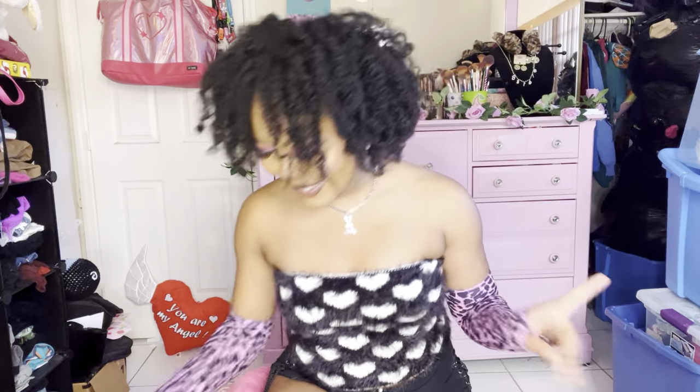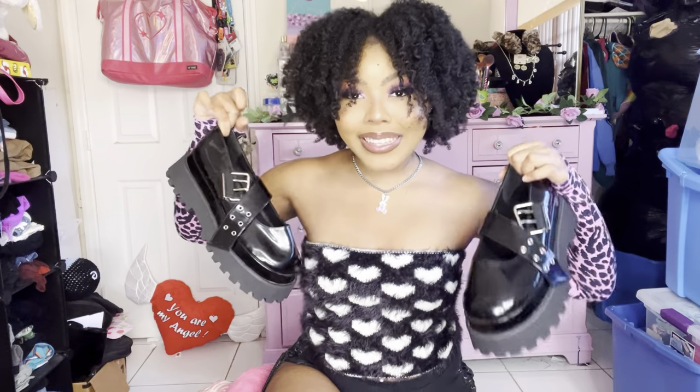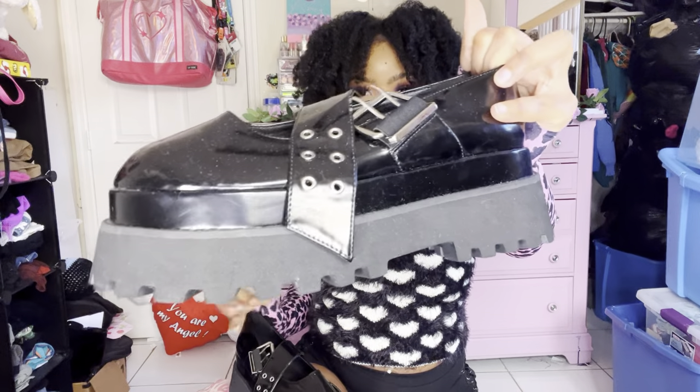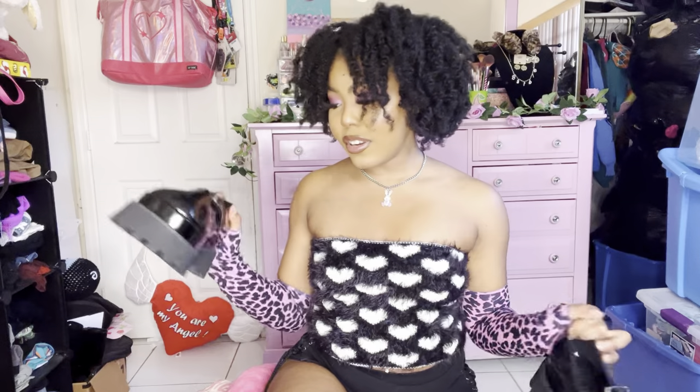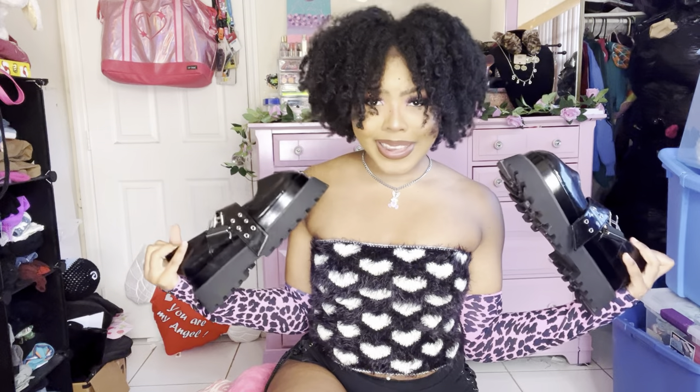I almost forgot about these shoes! I thrifted these amazing Current Mood Mary Janes — are you kidding me? They have grommets and are super chunky. They're a size 11 by Current Mood from Dolls Kill — are you kidding me? They're so good, I can't believe I almost forgot about them.